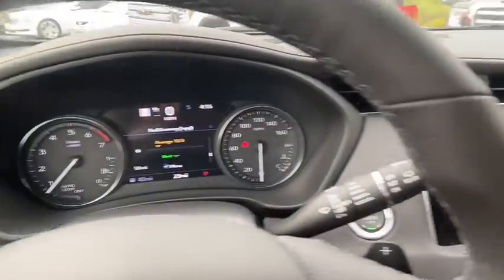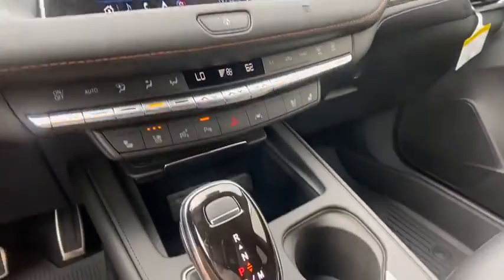Electronic stability control, compass, heated front driver and passenger seat, trip computer, power windows, security system.